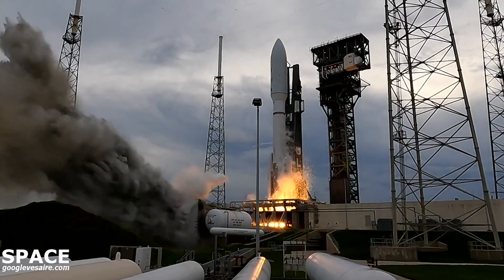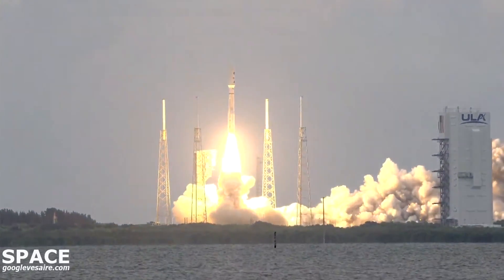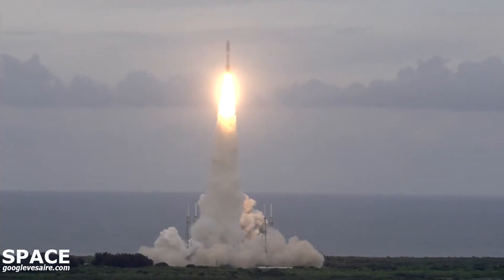We have engine ignition and liftoff of the United Launch Alliance Atlas V rocket, carrying USSF-12 for the United States Space Force.